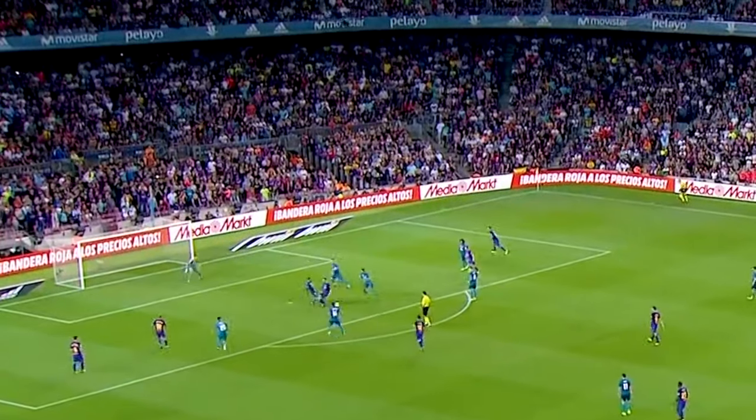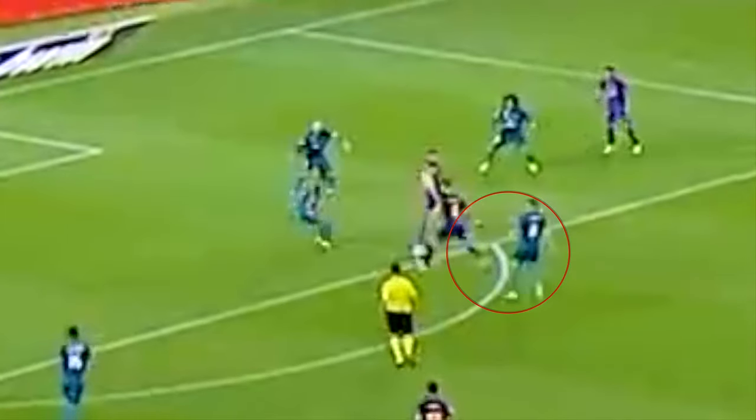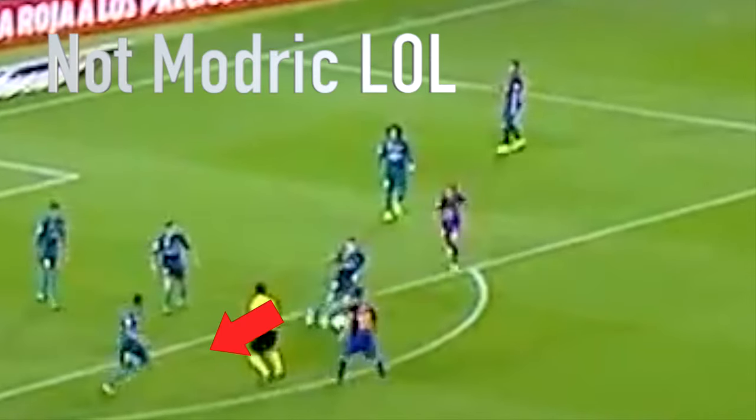A good initial challenge inside the box from the defender won the ball for Madrid. As Toni Kroos runs to gain possession of the ball, he has a quick check of his shoulder, making him aware of the space behind him. If he is unaware, he could have just played the simple pass to Modric, which would allow Barcelona to recover.